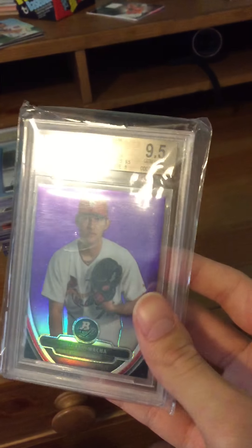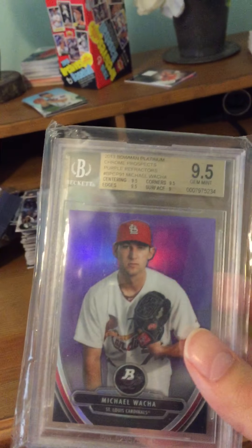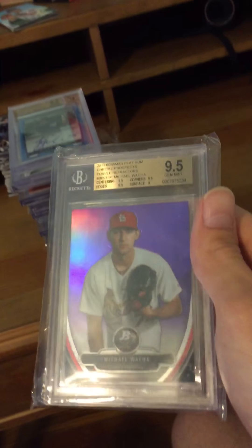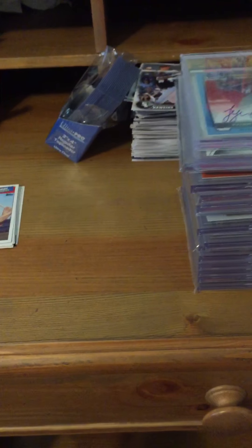First off, we have a nice Michael Waka retail purple refractor 2013 Bowman Platinum's, graded 9.5 — pretty nice. This one I acquired from a card shop, so I'll tell you guys where I got these and a little bit of history behind them.